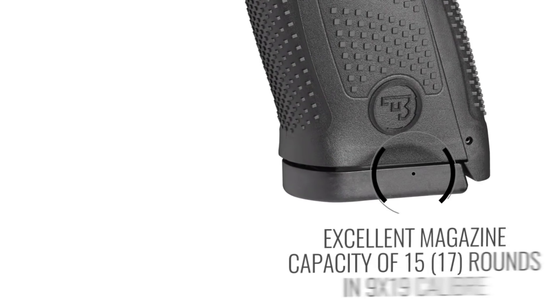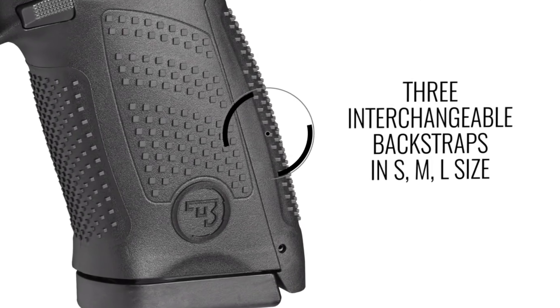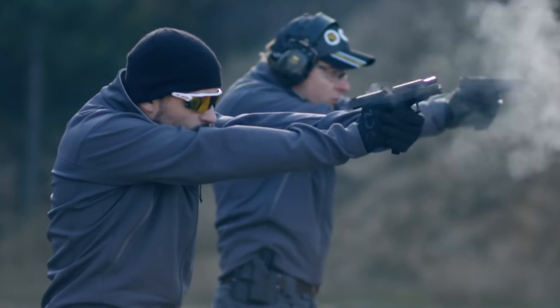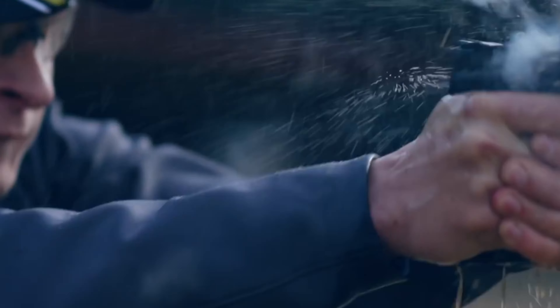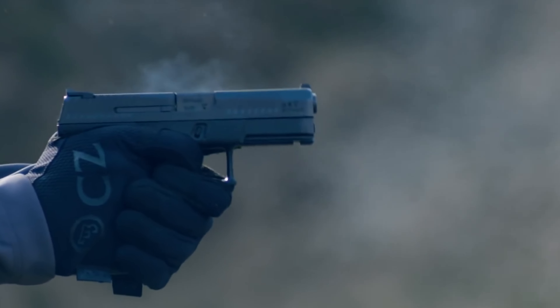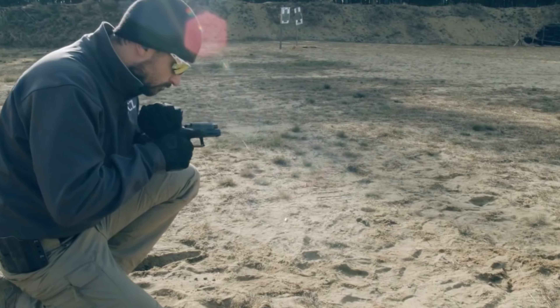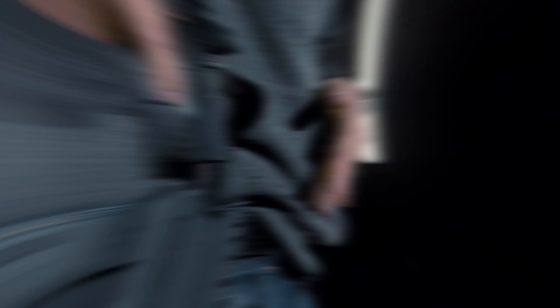The cold hammer-forged steel barrel has a black nitride finish, and the iron sights function as night sights after light exposure. Ergonomically designed, the P10C has a large trigger guard for glove use, three back strap sizes, and stippling for improved handling. Each P10C comes with a lockable plastic case, back straps, two 15-round magazines, and maintenance tools. Optics-ready models offer a slide plate for non-optics use, enhanced rear sights for better accuracy, and a tool-reversible magazine release button. The P10C, comparable to the Glock 19 in size and weight, stands out for its balanced features and ergonomic design.